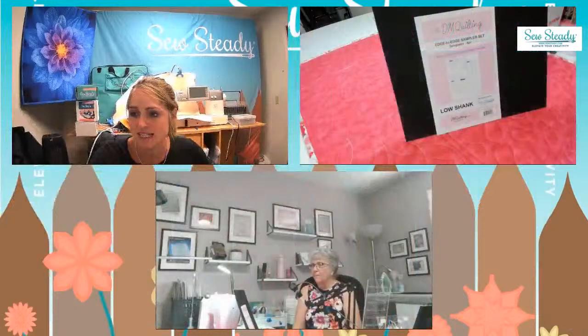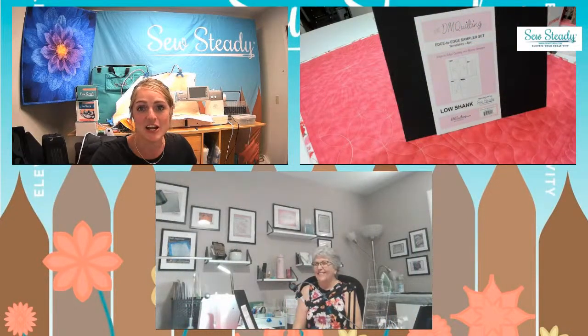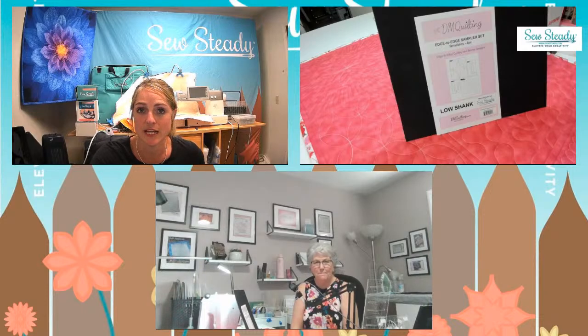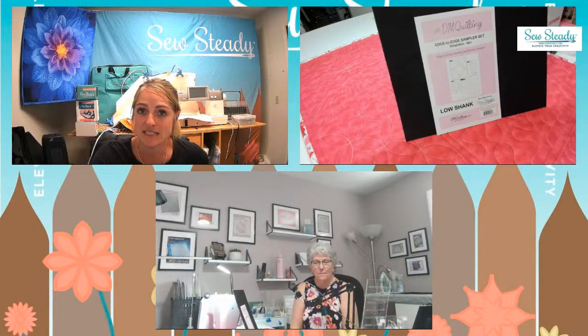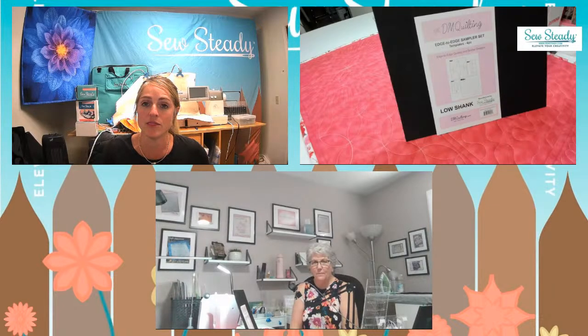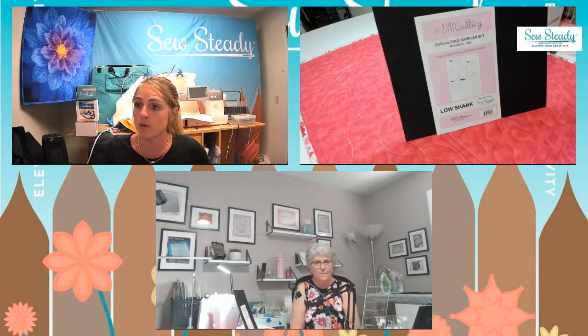Today we're going to be giving away this amazing template set. Here's Donna, our expert quilter — all things DM Quilting. Donna has done so much amazing work for Westerly Design and So Steady over the years. She created DM Quilting templates and tools, and has a vast line of tools that really lend themselves to quick and easy edge-to-edge quilting. We thought today the edge-to-edge quilting set would be the perfect set to launch Wednesday Wonders with.